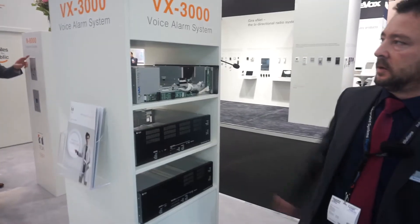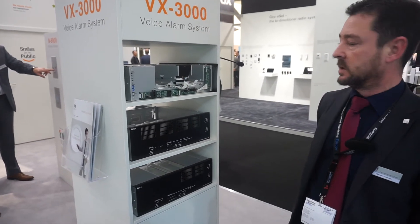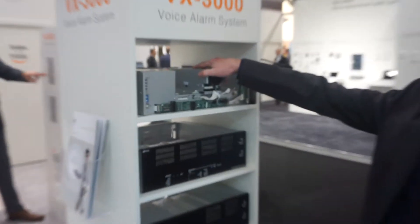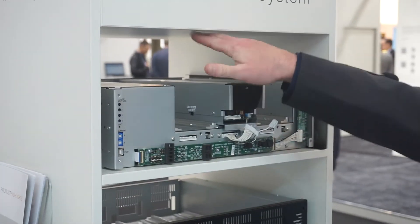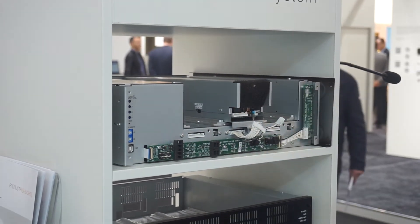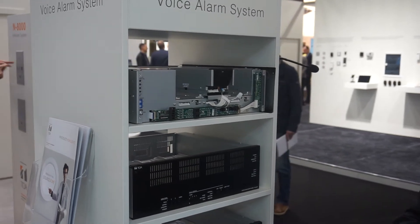TOA are happy to launch the new VX3000 voice evacuation system. As you may be aware, TOA are one of the world's leading manufacturers of voice evacuation systems. This is a new modular system which has multiple amplifier configurations and multiple frame configurations, which allow you to tailor the system design to whatever application you require.